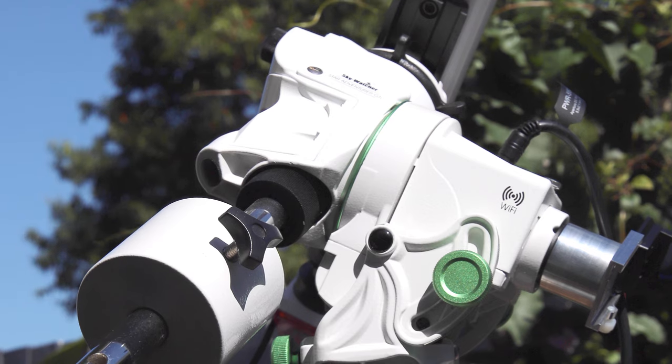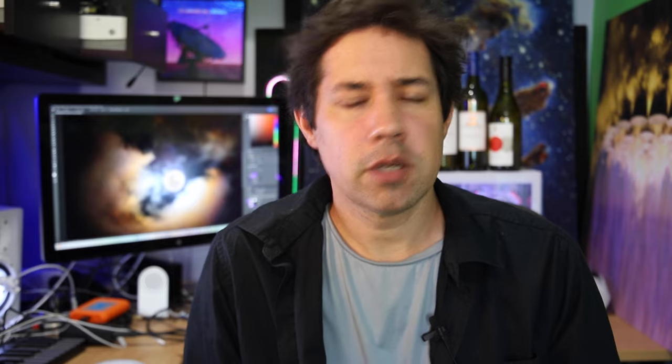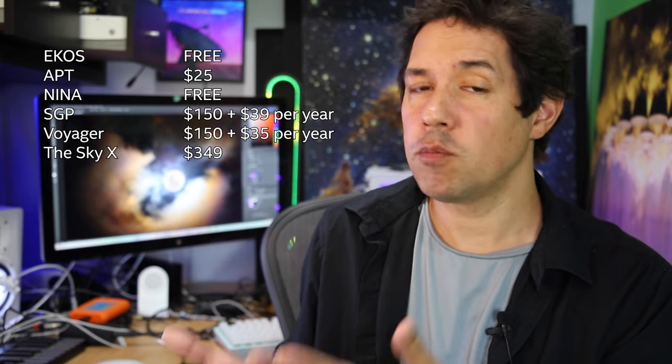Then you've got all these go-to mounts, which have motor control on both axes, whether it's an equatorial mount or an alt-az, and then you want some sort of software to control it. So at some point you want the computer to do the control for you, which means connecting a computer to your telescope. These are the main options available to you — some of the most popular, not all of them.